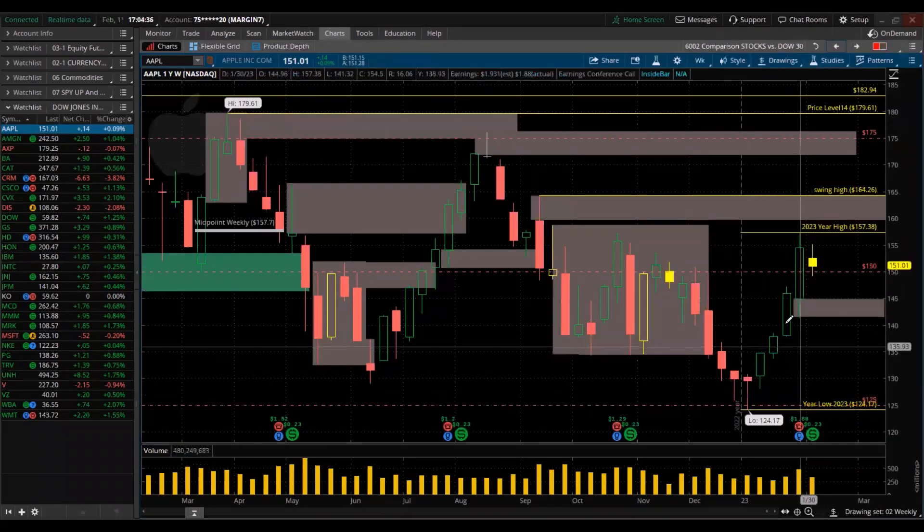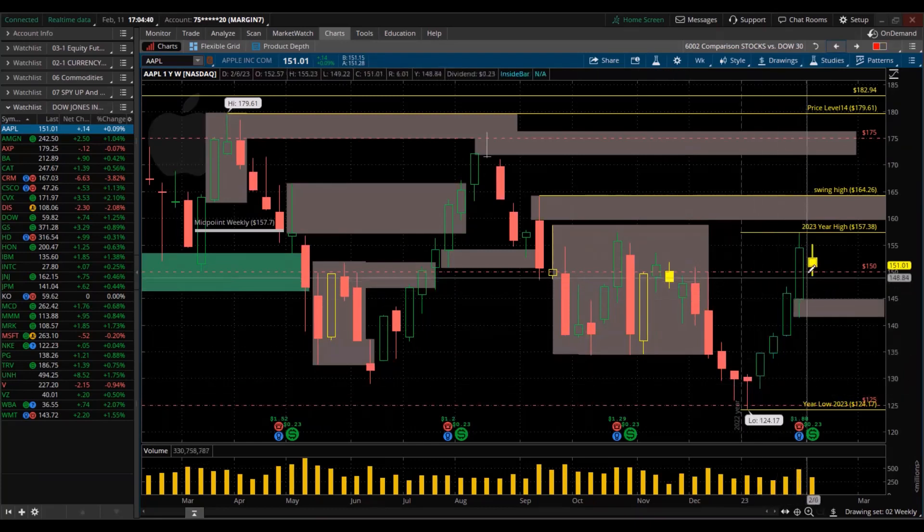Now looking at the stocks individually — Apple. It's trending from the lows of the year up. But it also made an inside candle, just like the Dow Index. Very small trading range here, and a close with a solid body equivalent to a red. That's concerning.